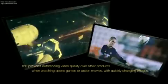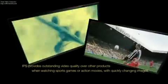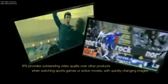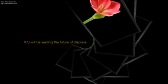IPS provides outstanding video quality over other products when watching sports games or action movies with quickly changing images. Vivid and clear motion picture. IPS will be leading the future of displays.